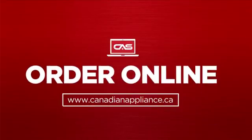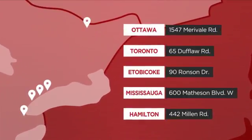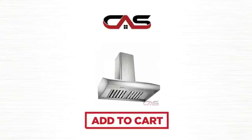Order online, or get it at one of our showrooms in Canada. Or just talk to one of our appliance experts. So, click to order now, or check out our hot deals at Canadian Appliance Source.